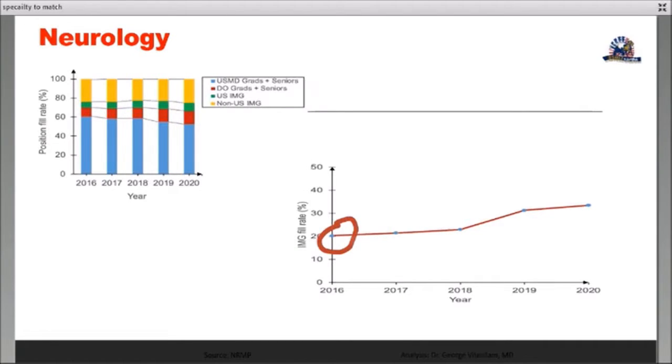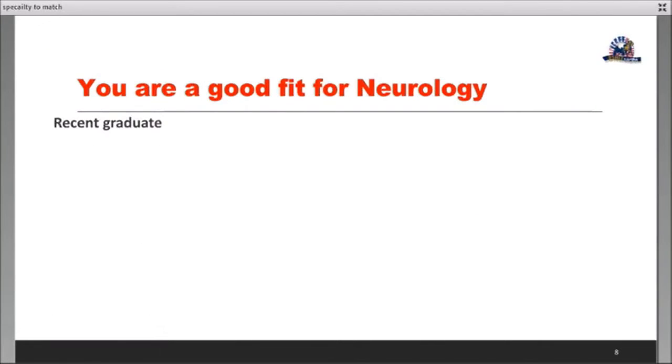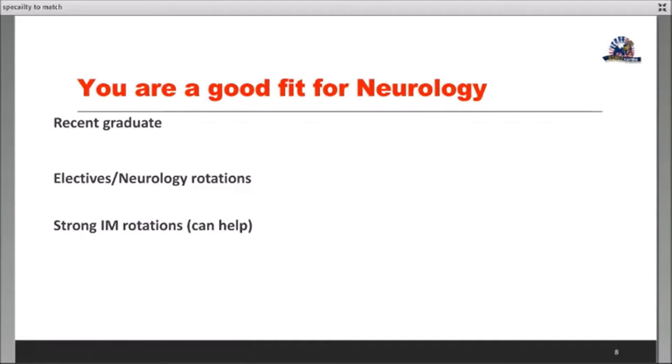The DO rate has increased, but the IMG rate has also increased. It's obvious that US grads are going less into neurology, so that may be a factor helping the IMG match rate — something to keep in mind. Now, who is a good fit for neurology as an IMG? Obviously, being a recent graduate helps, as most specialties prefer recent graduates. Elective rotations in any specialty are good for matching, and neurology is no exception. Strong internal medicine rotations definitely help because the first year is mostly IM.